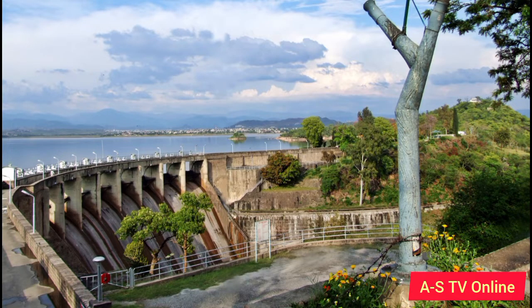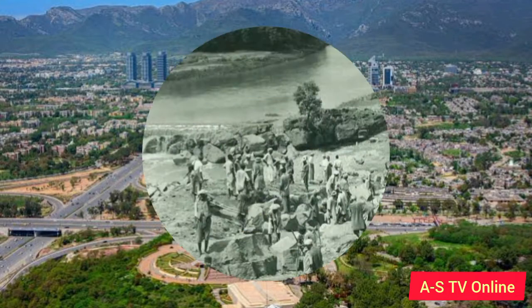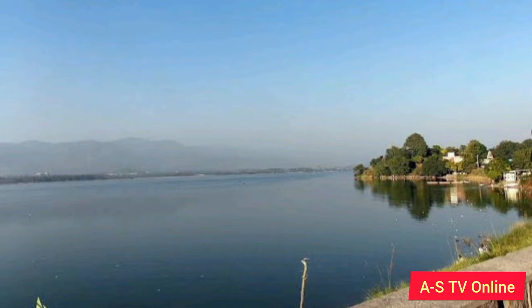Number 2: Rawal Dam. It is located in Islamabad. The dam was built to provide water supply to the twin cities of Pakistan. The construction of the dam started in 1962. The dam has a water capacity of around 42,000 acre-feet.